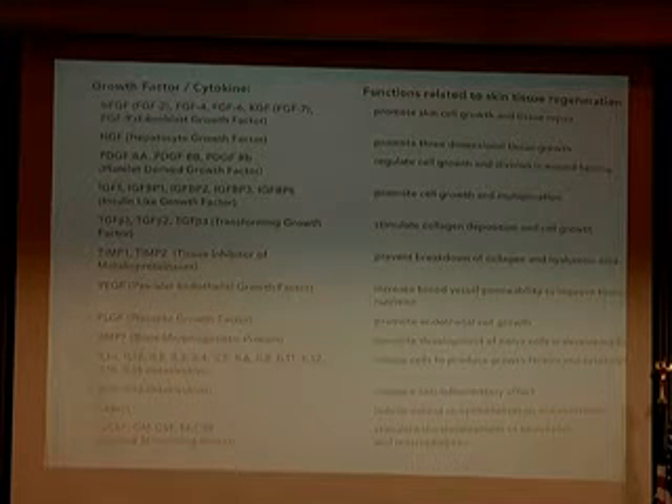Not to bore you, but these are some of the growth factors that are in there for those of you who are scientifically inclined. I'm happy to give you a copy of this at the end. These are what they are and these are what they do — there's a lot of stuff in there.